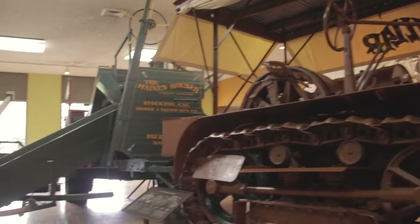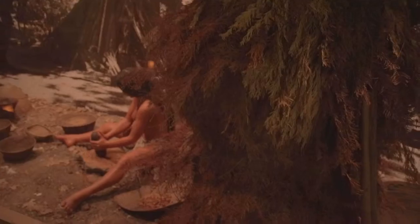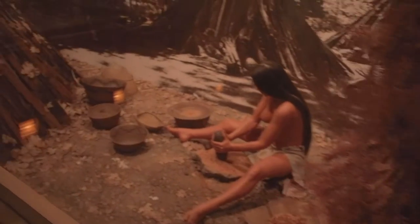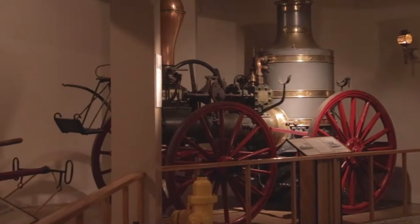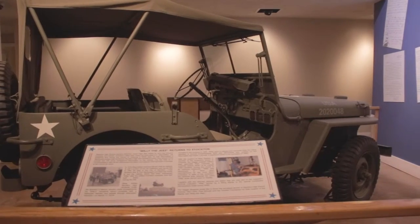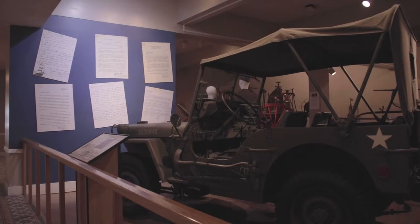The history section of the museum has California history, a very good Indian exhibit, period fire trucks and fire engines. We have Willie the Jeep that was donated by Stockton school kids during World War II. So many things that pertain to the local history.